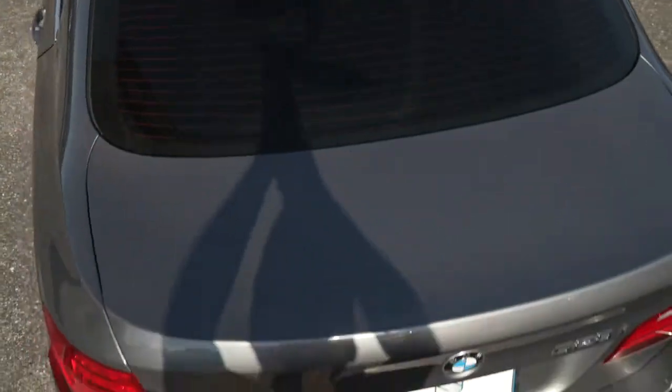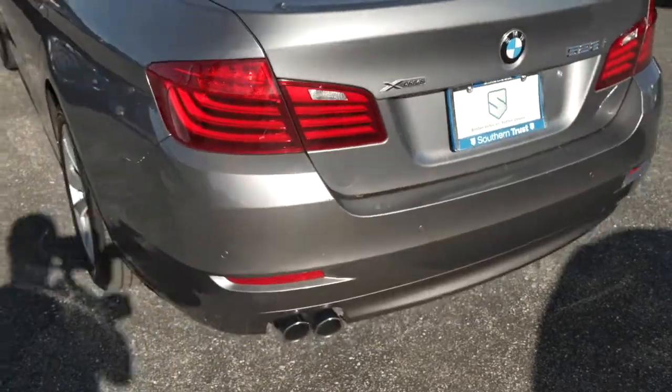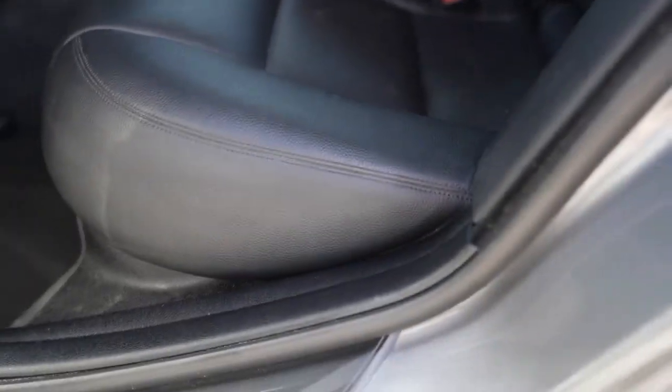This is the premier destination for quality vehicles here in Central Florida. There is no substitute. Come to Southern Trust first.